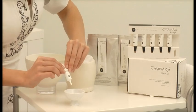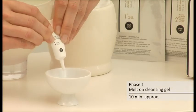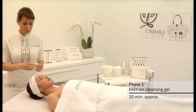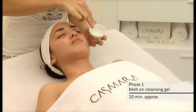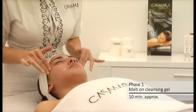Phase 1: Melt-On Cleansing Gel. This gel produces an evolution of sensations in the skin with antiseptic properties due to its content of copper and sulfur. Spread with your fingertips over the chest area, neck, and face with soft movements until the product takes on an oily consistency.